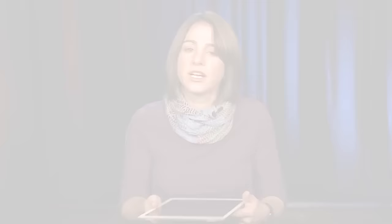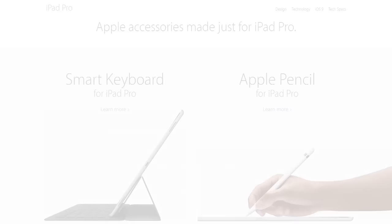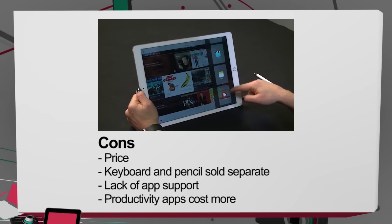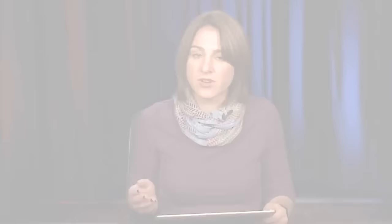I am thrilled to have one machine that does everything. The pros: the size, the display, and the speakers — they sound great. The smart connector that lets you easily turn a consumption device into a creation device is really nice. The cons: the price, starting at $799 and going up to $1,079 for 128GB with Wi-Fi and cellular. You also have to buy the keyboard and maybe a pencil. I wish there were more apps that supported the multitasking tools and the iPad Pro's display. Some apps just don't work on the iPad Pro yet, and the really great productivity apps cost around $15 extra.